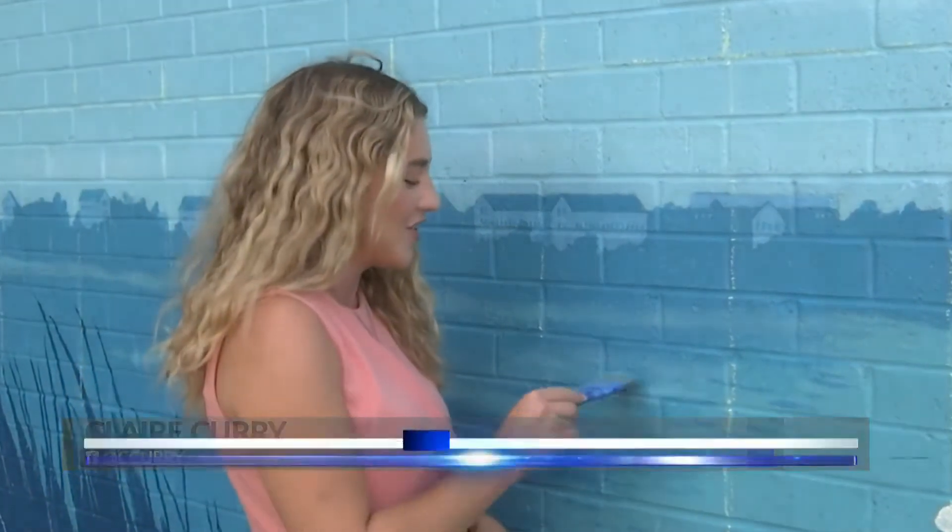Claire Curry spoke with the artists and school about why this is so important. Muralist Max Dowdle is inviting the entire community to come together to help finish his masterpiece and even add some special touches.